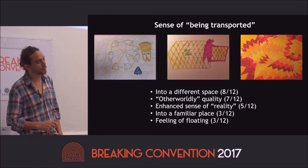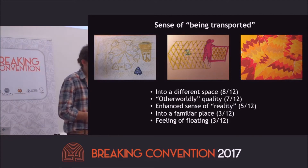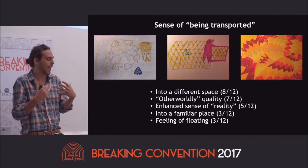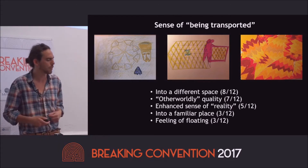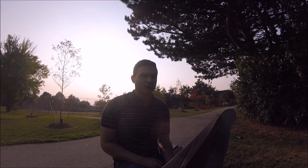Also commonly mentioned was the sense of being transported into a different space, an otherworldly quality being enhanced, and the sense of reality being more real than real. These results were incredible to me, but also not really surprising, because the style and imagery looked very similar to the kinds of things I was drawing when I first got into DMT and was drawing my visions.